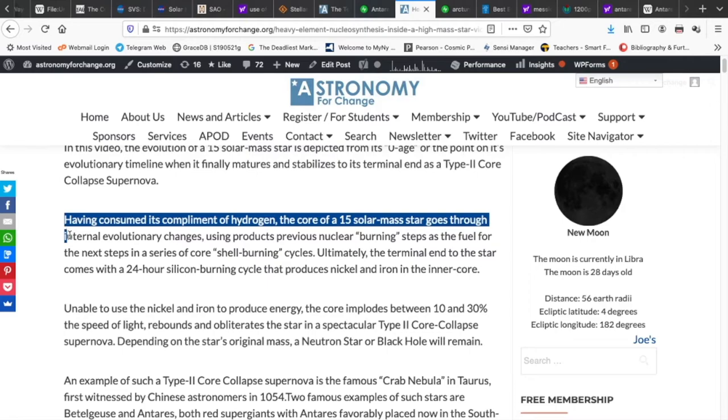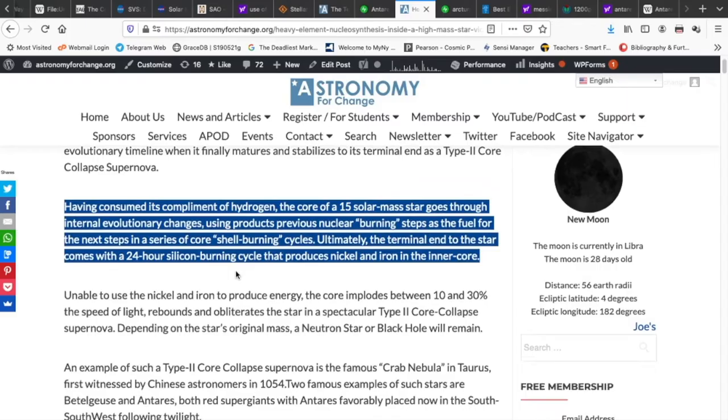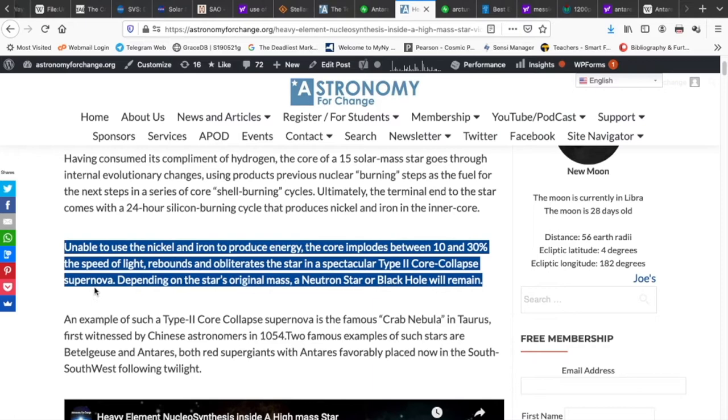Having consumed its complement of hydrogen, the core of this 15 solar mass star goes through internal evolutionary changes, using products from previous nuclear burning steps as fuel for the next steps in a series of core-shell burning cycles. Ultimately, the terminal end comes with a 24-hour silicon burning cycle that produces nickel and iron in the star's inner core. Unable to use nickel and iron to produce energy, the core implodes at between 10 and 30 percent the speed of light, rebounding in a spectacular type 2 core collapse supernova. Depending on the star's original mass, a neutron star or a black hole will remain.